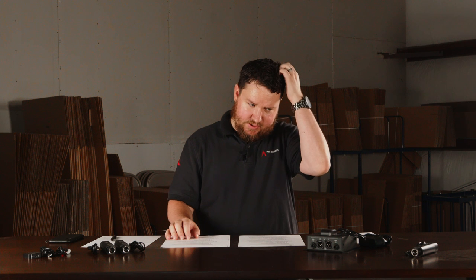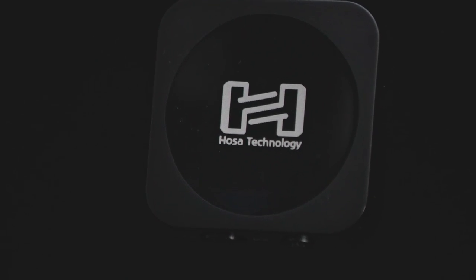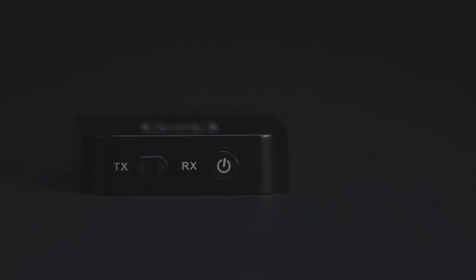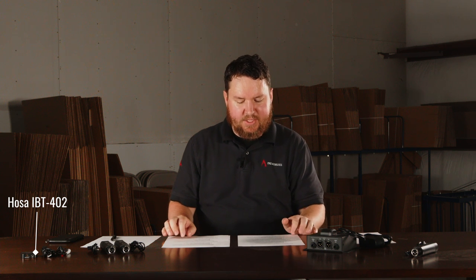Luckily, a lot of these devices will allow you to do both. So first, we're going to start off with the HOSA IBT-402. It actually has an option to be a transmitter or a receiver — there is a TX or RX on the back that basically allows you to transmit or to receive. It also has its charging cable and can transmit audio up to eight hours in transmit mode and receive for up to six hours in receiving mode. That's via the internal battery, so it's a battery-enabled Bluetooth receiver or transmitter.